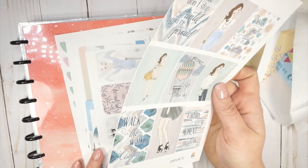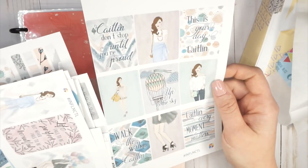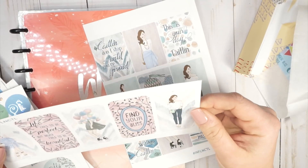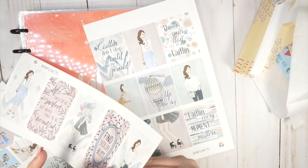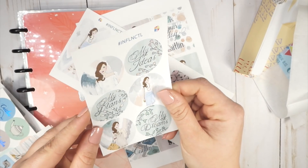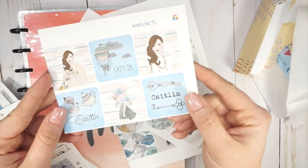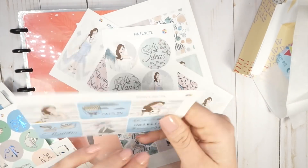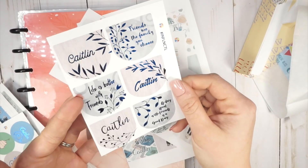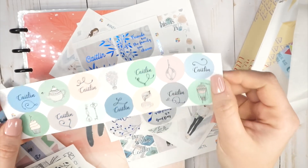I'm going to show you all the stickers first and then walk you through the extras. So this is a sheet of full boxes. Then you have another sheet of full boxes that you could put right into your planner — and they're cut really well. Then you have circles in a pastel color. Then a sheet of small little boxes. She also includes some foiled ones — these have blue foil on them. Super pretty. And then there are little circles as well with some blue foiling on them.